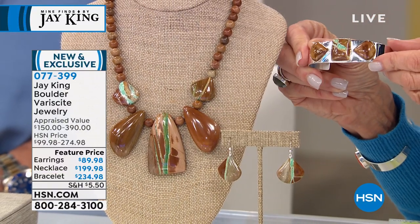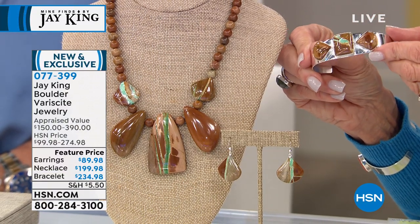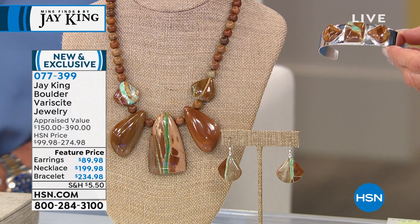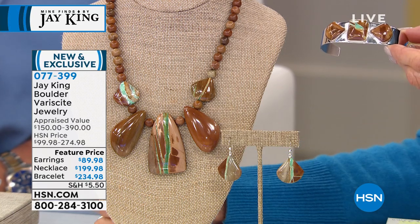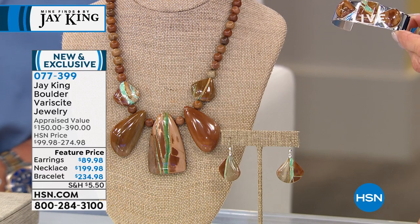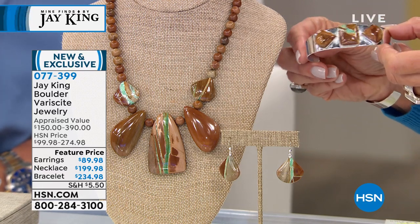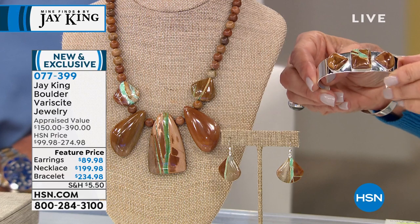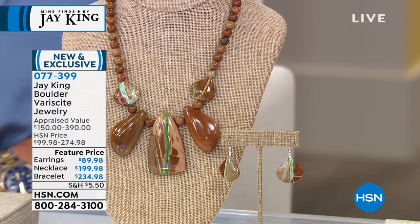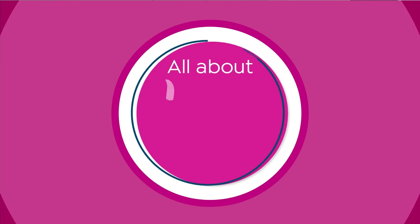This is also completely brand new — the very first airing. I designed this about a year ago, and this is really an amazing story. We actually have some footage at the mine on this. Whenever we have brand new pieces, whether it's a new mine find or a new piece, grab it while you can and make sure you do not miss out on your opportunity to shop.